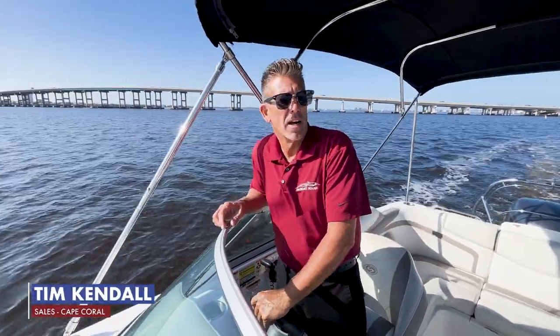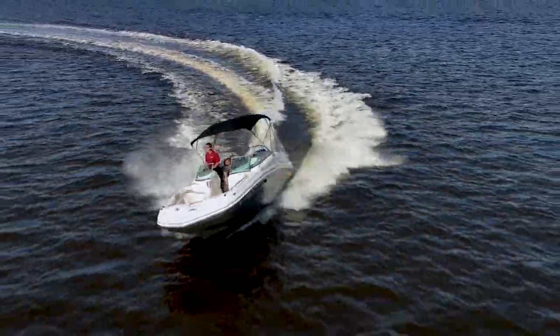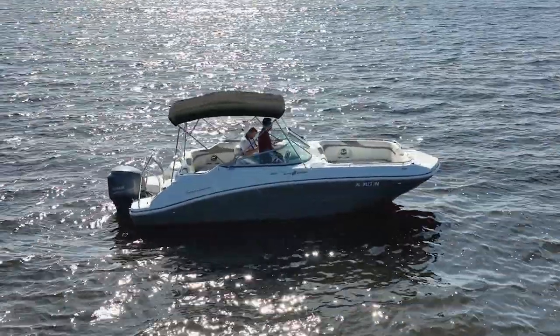Hey guys, Tim at the Boathouse. We are out in Cape Coral on the Caloosahatchee this morning. Beautiful morning and we're going to go over this 2015 2486 Hurricane we have in stock that is available and ready to go with a Yamaha F-250 with 352 hours on the motor. Super clean, low hours, ready to go.